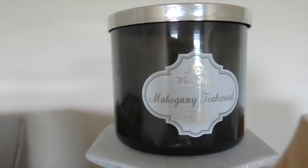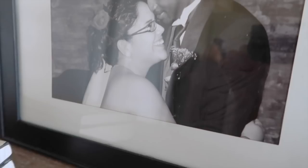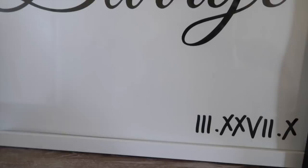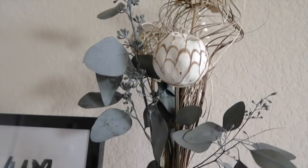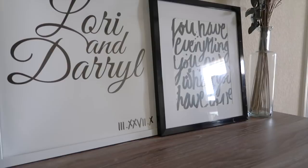We also have a candle and a diffuser on Daryl's dresser. Our favorite bedroom candle is Mahogany Teakwood and I bought this cute little candle stand from Hobby Lobby. We use the diffuser every now and again. Moving on to my dresser — of course I got the bigger one! On my dresser we have this picture from our wedding, which I absolutely love, and this typography I made a couple of years back that says 'Laurie and Daryl' with our wedding date in Roman numerals. I also have a piece from Hobby Lobby that says 'You have everything you need when you have love.' I absolutely love black and white frames.